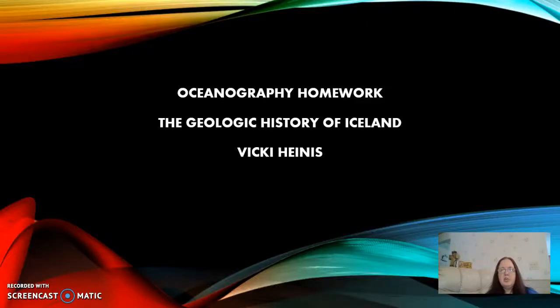Hi, my name is Vicki and this is my Intro to Oceanography presentation on the geologic history of Iceland.